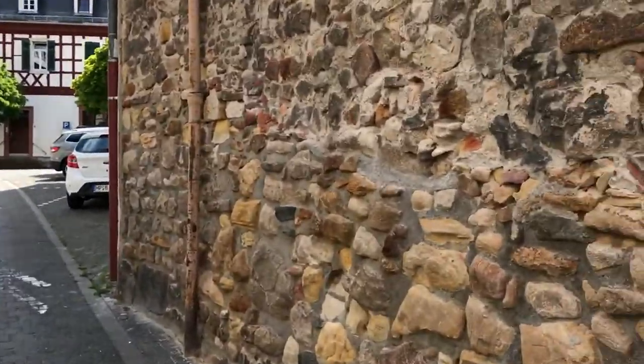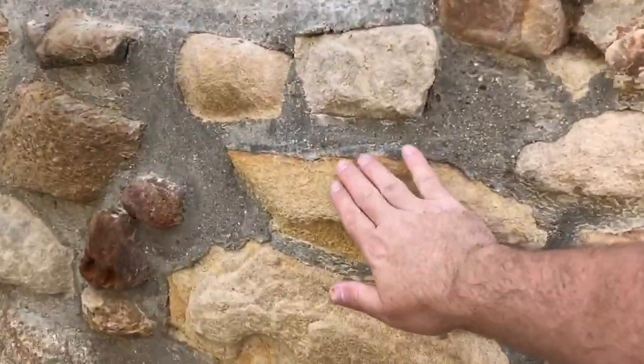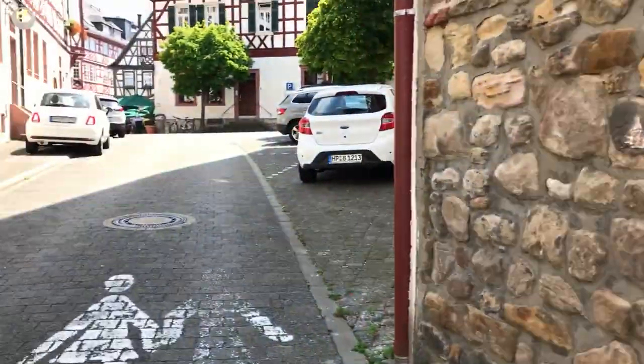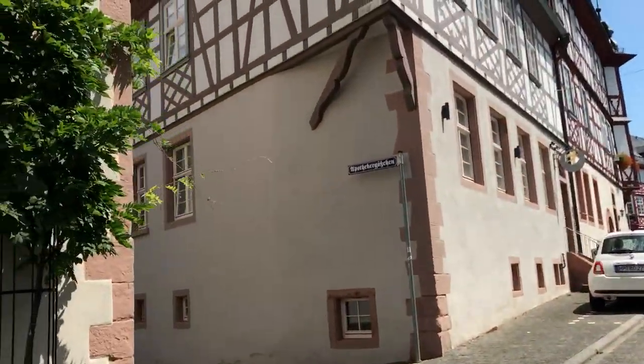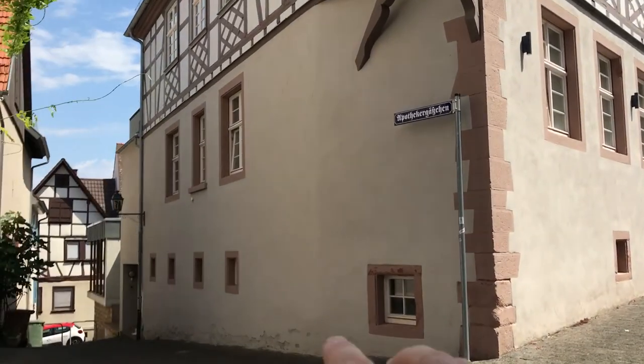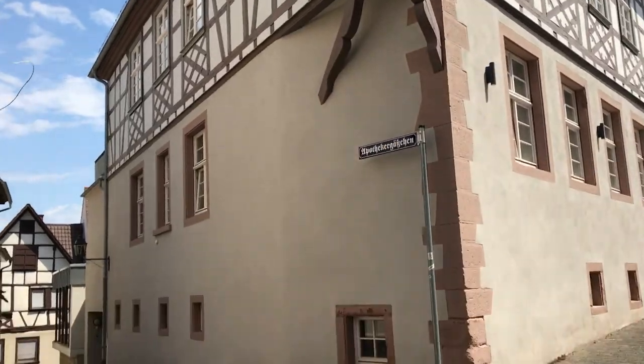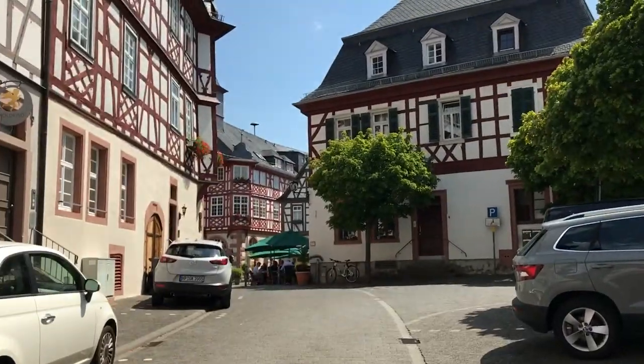A lot of the buildings were built from sandstone. Then you'll see with some buildings you have all this brickwork at the bottom, and on the top you have the wood. That design is called Fachwerk — you'll see a lot more of it in the town here.